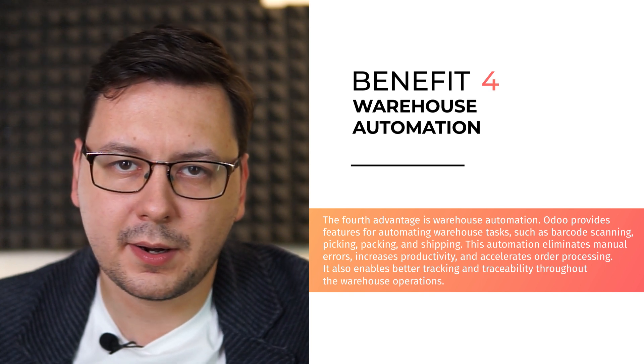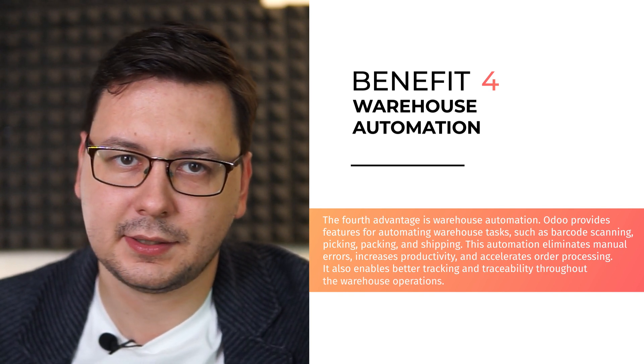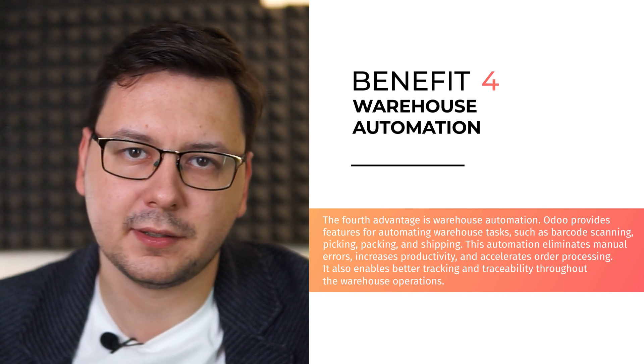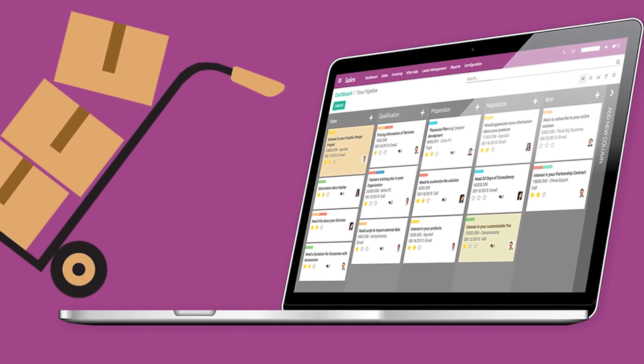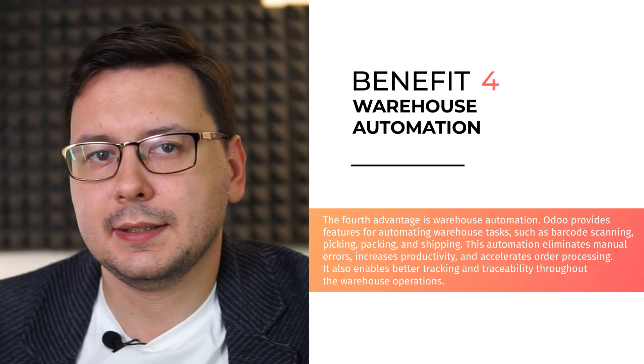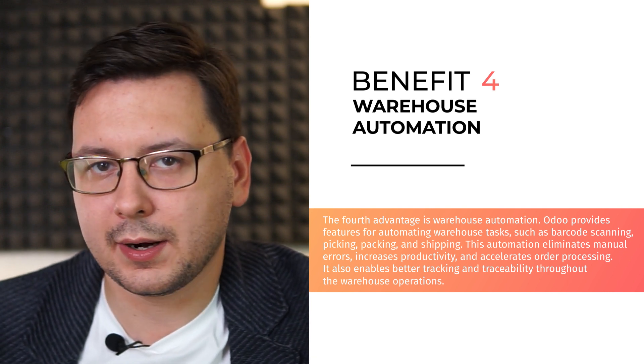The fourth advantage is warehouse automation. Odoo provides features for automating warehouse tasks such as barcode scanning, picking, packing and shipping. This automation eliminates manual errors, increases productivity and accelerates order processing. It also enables better tracking and traceability throughout the warehouse operation.